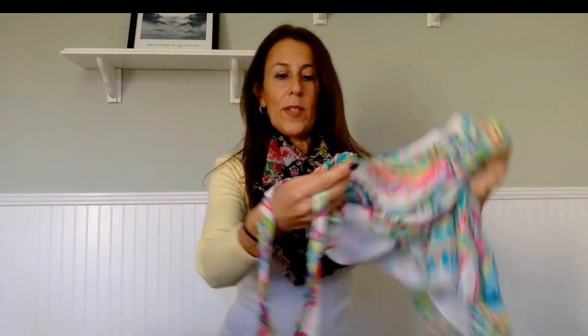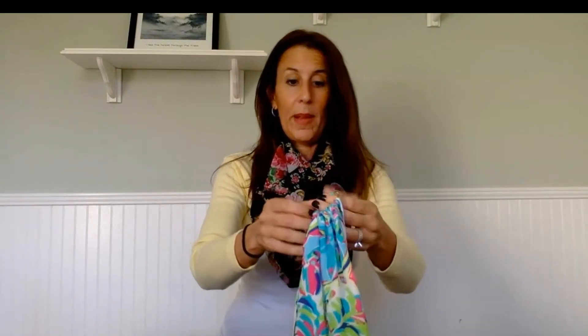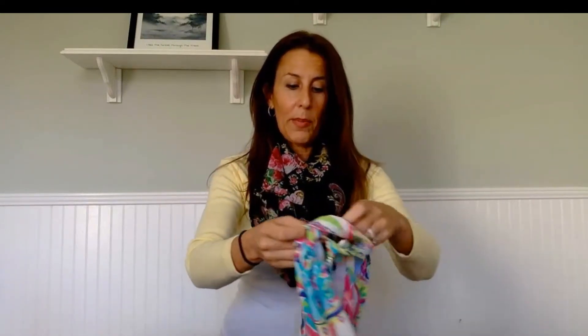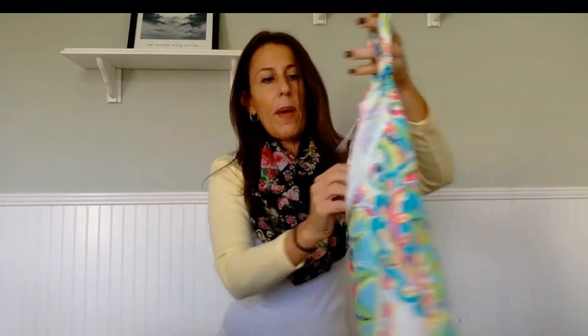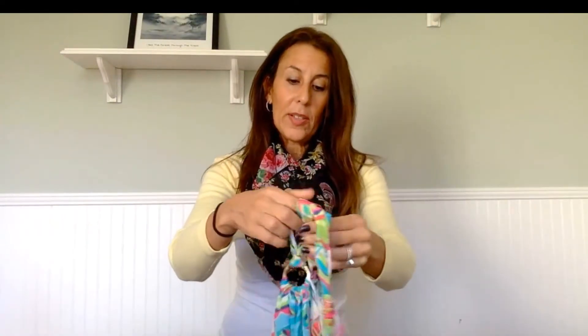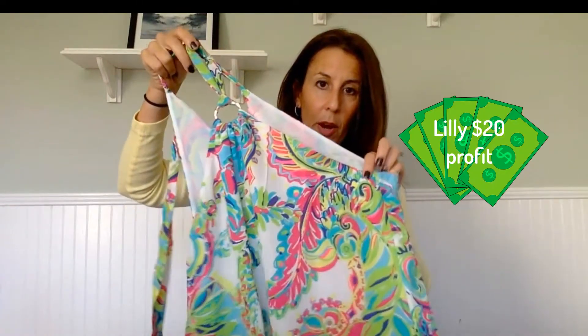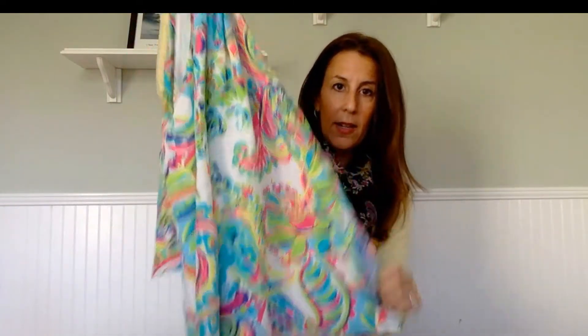The next thing I got was this Lilly Pulitzer. I do really well with Lilly Pulitzer — maybe because I'm in Florida near Palm Beach. It's a pretty halter top; the back is open with a tie, and it has the typical bright Lilly print. I'm not sure what pattern this is. I spent about ten bucks on it, but I'm sure I can sell this for at least $30 on Poshmark.